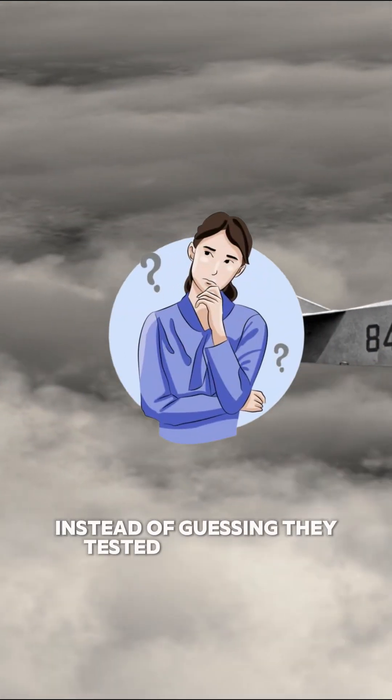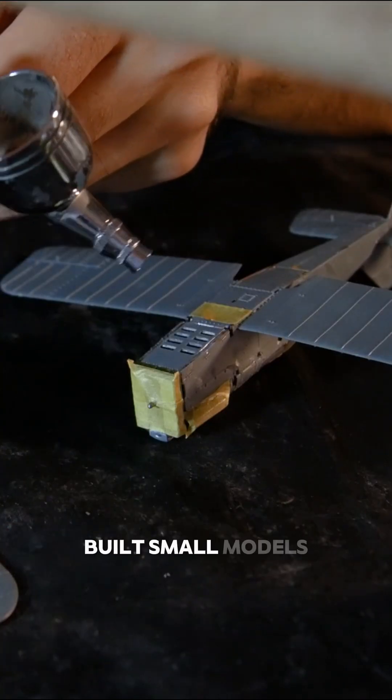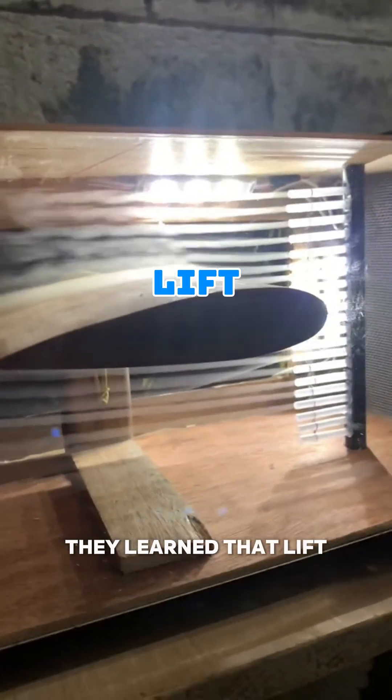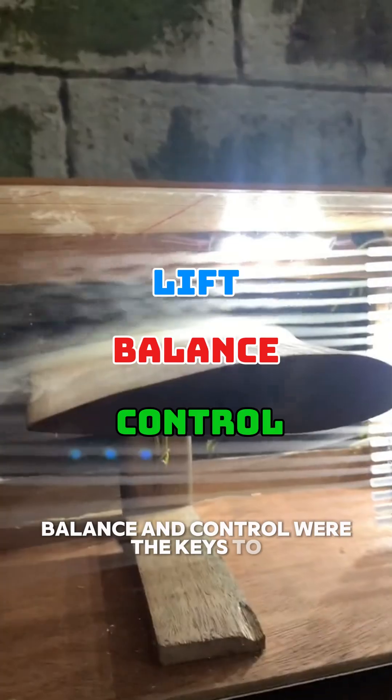Instead of guessing, they tested hundreds of wing shapes, built small models, and even made their own wind tunnel to study airflow. They learned that lift, balance, and control were the keys to real flight.